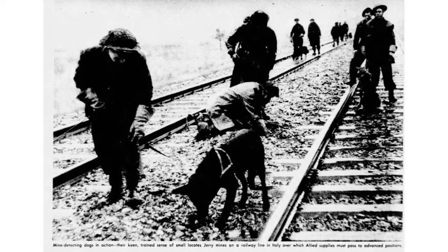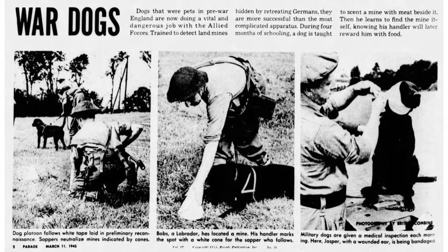They weren't just attack animals during the time period. War dogs were always used in a variety of ways. They were looking through landmines in the field, which was key to keeping a lot of guys from getting injured and killed. They would go through the field with a group of dogs, flag the mines, and then later sappers would go through and remove the mines so people wouldn't get hurt.